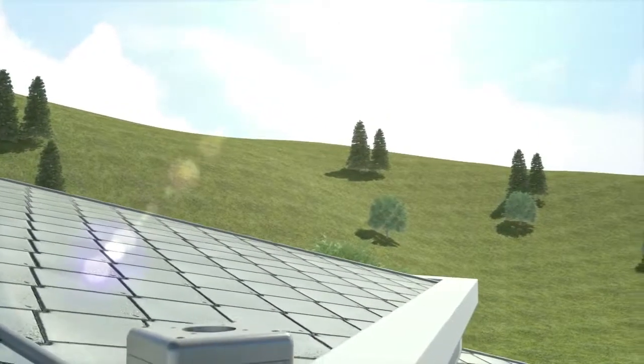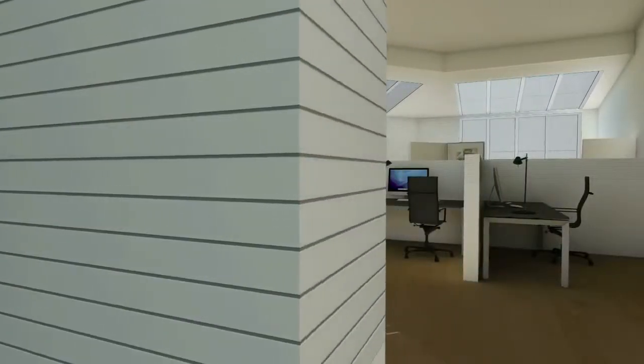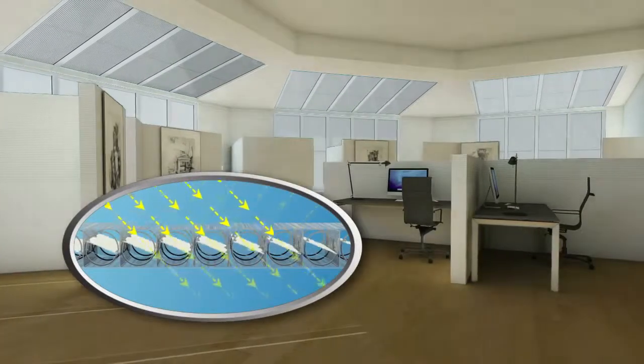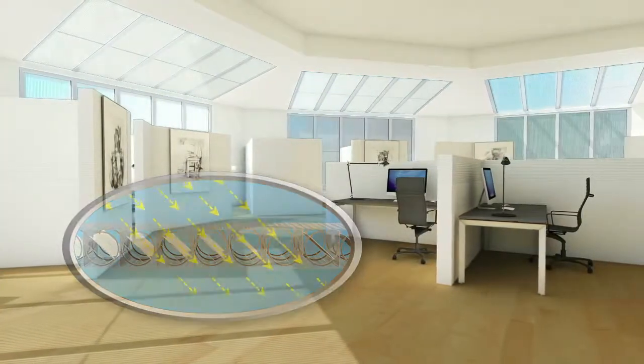Contralight has two sensors: an external sensor that locates the sun's position, and an internal sensor that monitors light levels inside the building. The louvers can adjust automatically to suit a desired light level, or the users can rotate the louvers themselves.